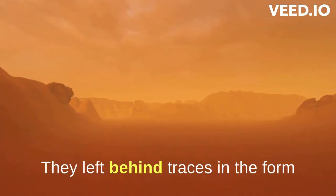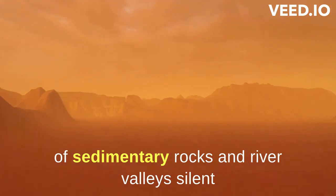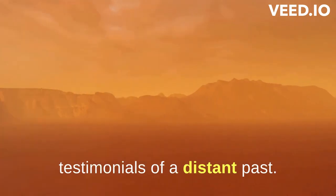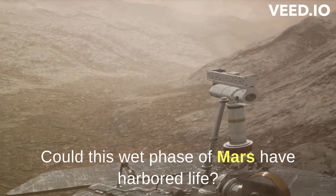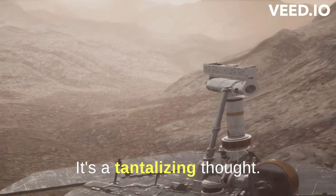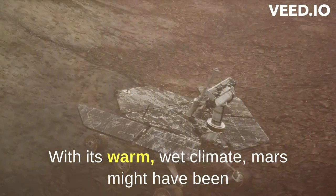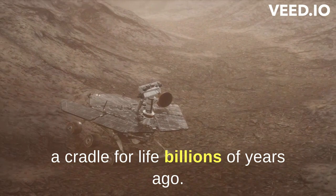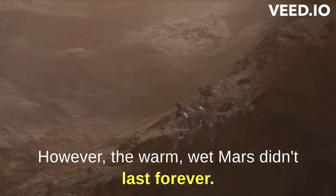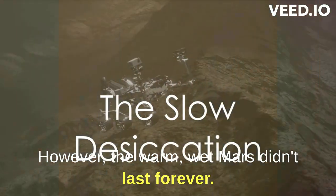They left behind traces in the form of sedimentary rocks and river valleys, silent testimonials of a distant past. Could this wet face of Mars have harbored life? It's a tantalizing thought. With its warm, wet climate, Mars might have been a cradle for life billions of years ago. However, the warm, wet Mars didn't last forever.